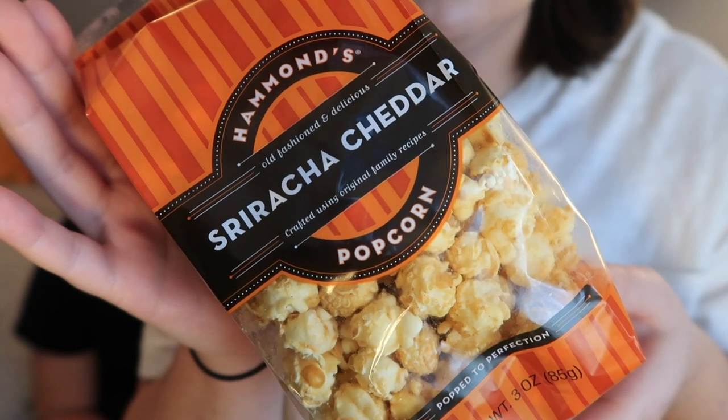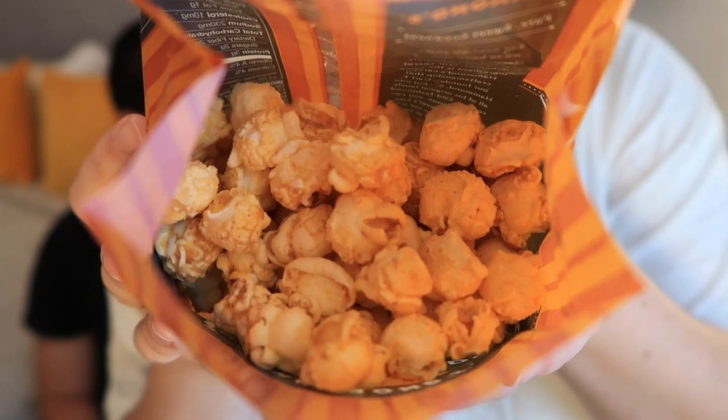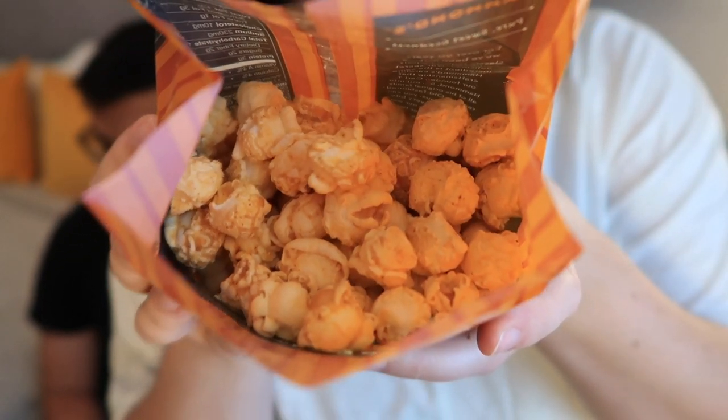Now we're going back to Hammond's — this is Hammond's Sriracha Cheddar Popcorn. We really love popcorn and we're kind of in the market for a craft popcorn subscription box. It's a dense kernel but there's a lot of flavor. The cheddar is super strong, but it's not the typical nacho cheese flavor that's on everything. The cheddar reminds me of something, I can't put my finger on it.